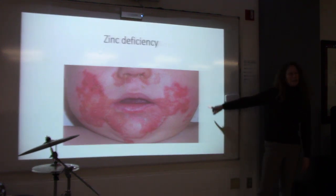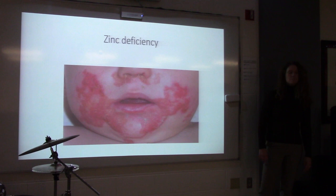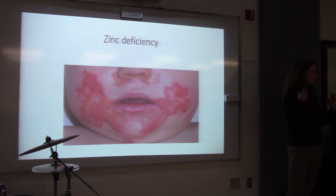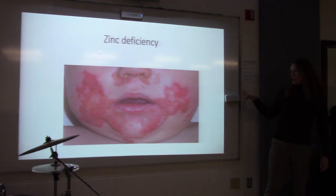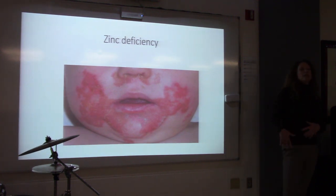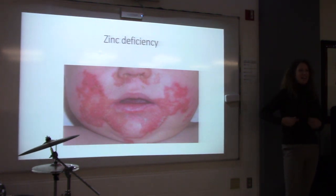Zinc deficiency is not super uncommon — we actually see some zinc deficiencies. Zinc usually comes from meats and oysters. When people are deficient in zinc, it's usually because of an underlying illness — a large draining wound, or something called a high-output fistula, where part of the intestines make their way to the surface and create a small opening that drains. You lose zinc through that drainage.